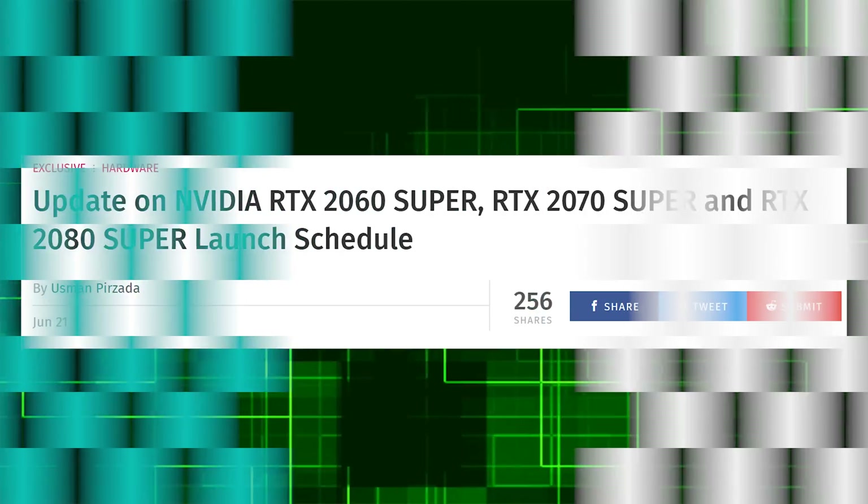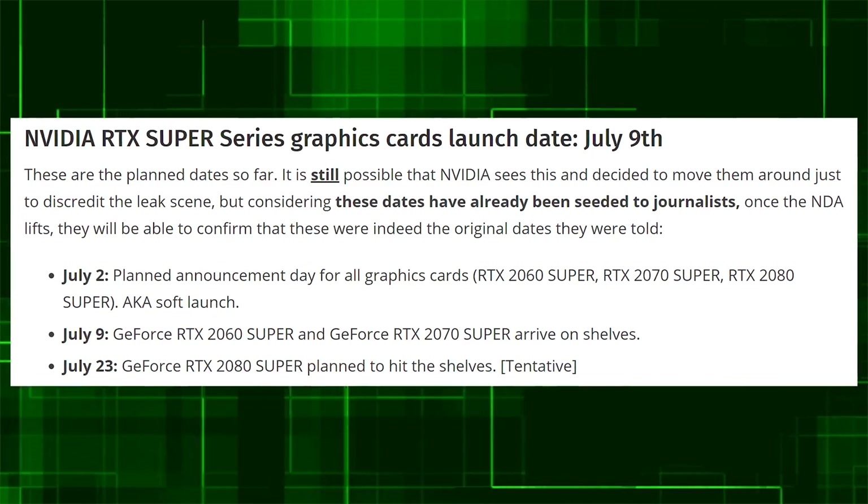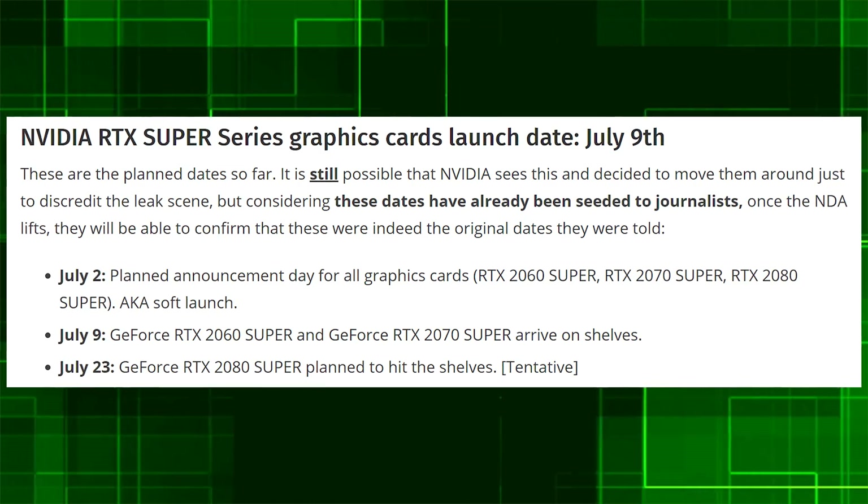We had a video last week talking about how the Nvidia Super was supposed to be announced on Friday, June 21st. But WCCF Tech posted an update saying that's not true — July 2nd is when they're going to announce everything. The 2060 and 2070 Super will be on sale on the 9th, and the 2080 Super on the 23rd. The goalposts keep shifting. Also, AMD is launching their stuff on July 7th, and I finally looked at a calendar — that's a Sunday. This will be the first major launch of computer hardware on a Sunday in ages. Why are you doing this, AMD?